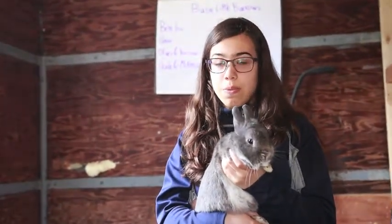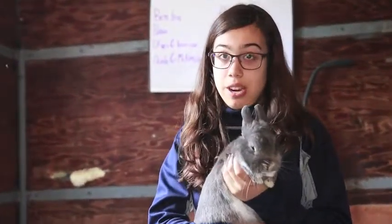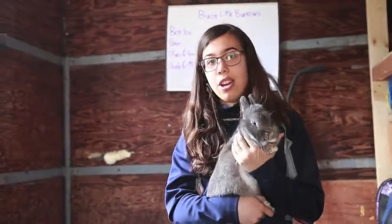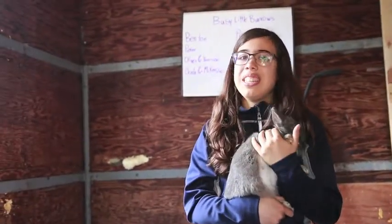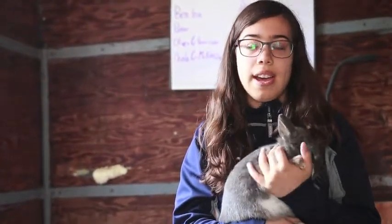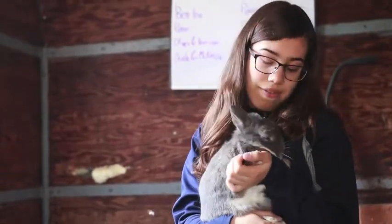So this is Tibby and he's actually the full brother to Peanut. He's about two years old as well and he was born here. He's grey and greyish chestnut in color. He's really friendly — he doesn't really like being held but he tolerates it, and he likes being with people.